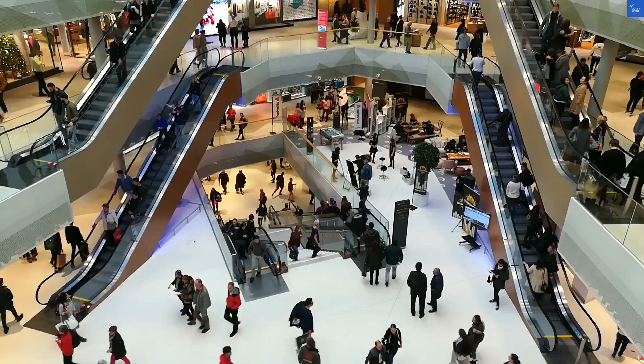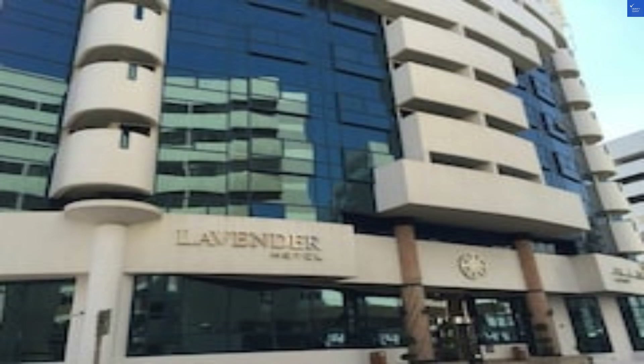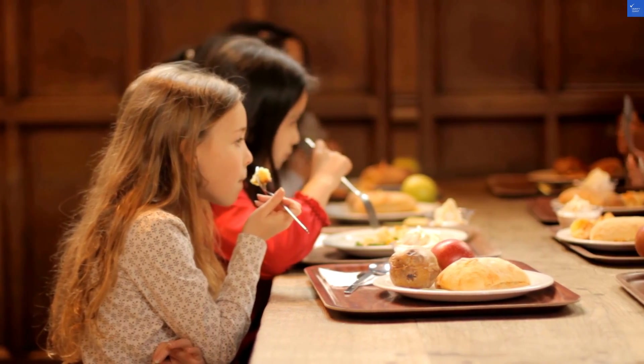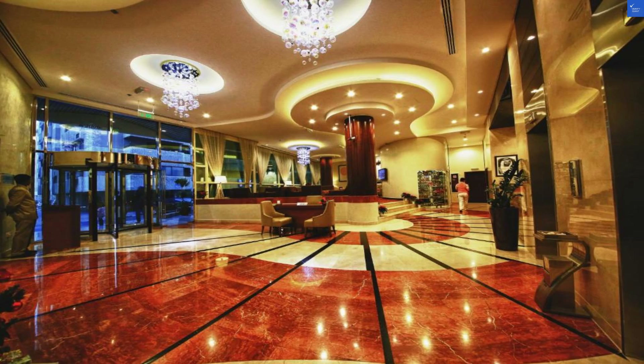First up, let's tackle the location. The hotel is about a 7-10 minute walk from Al Riga Metro Station and just a hop away from Burjuman and BurJuman Mall, perfect for those retail therapy sessions. But if you're planning to walk, just make sure those flip-flops are up to the task — I've seen more robust footwear on a toddler's toy truck. We'll rate the location a solid 7 out of 10.